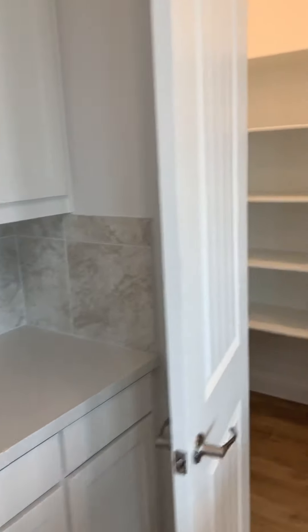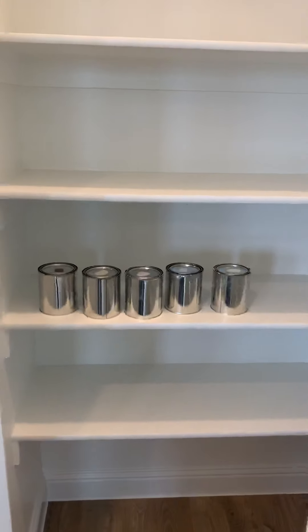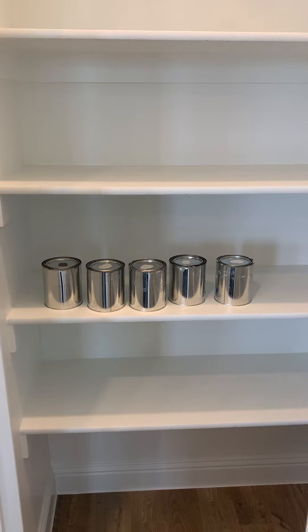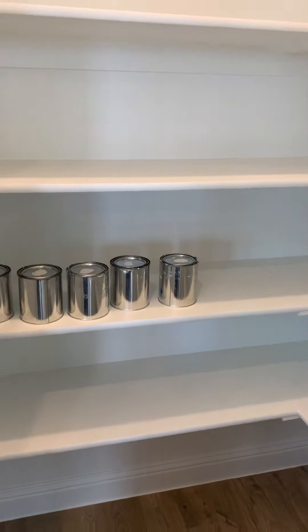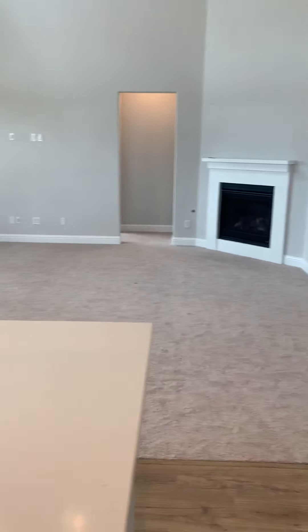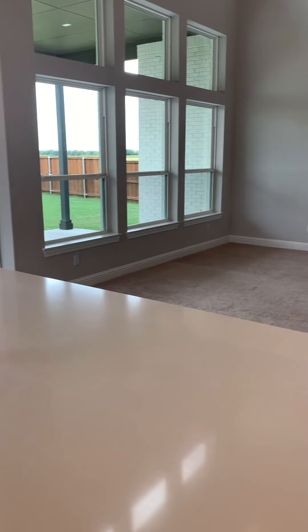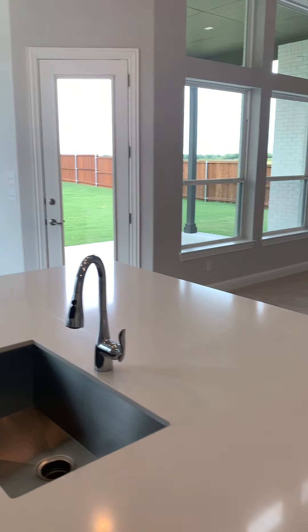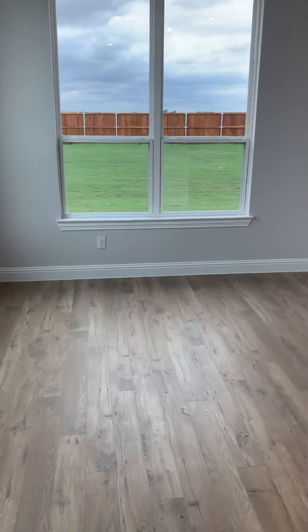As we walk back here and look inside the pantry, you're going to see their paint touch-up kit. You're going to have trim, exterior paint for the house since the brick is painted, trim paint inside the house, wall paint inside the house, and ceiling paint as well. Looking out into the living space, you can see this has a really nice open concept — it's a great feel inside this home. We're going to circle around here to the breakfast nook area so you can see where that is.